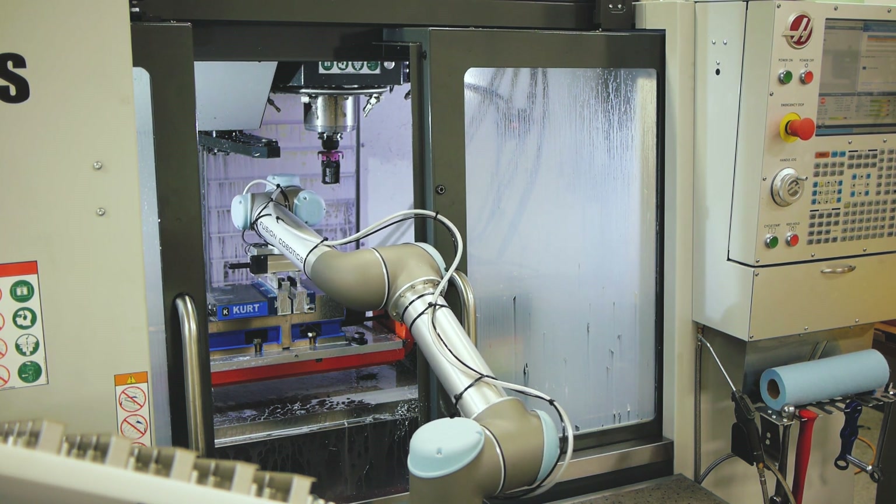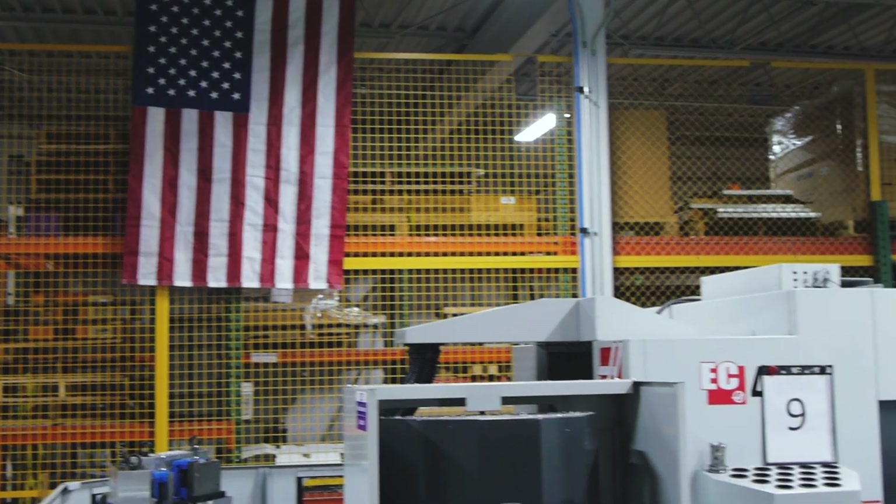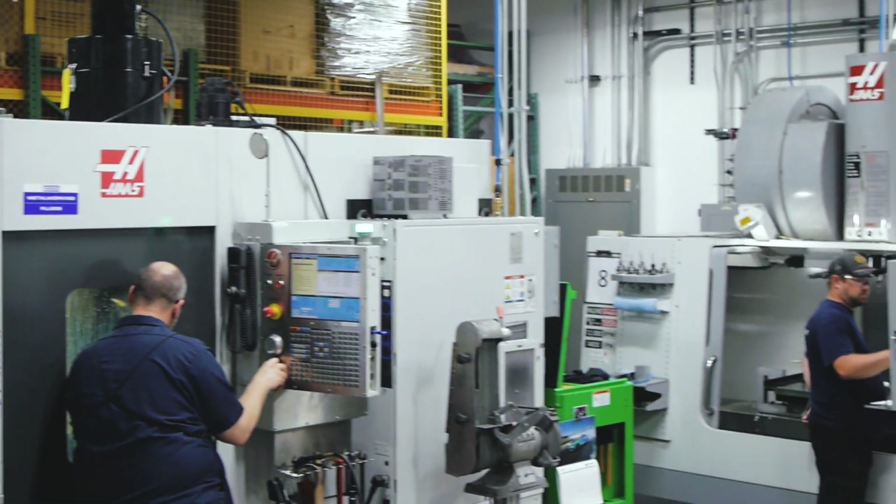The greatest challenge running a high mix, low volume shop is that we have to do a lot of setups and a lot of changeovers, and it's really difficult to manage those activities in real time without a great deal of manpower overseeing those things.